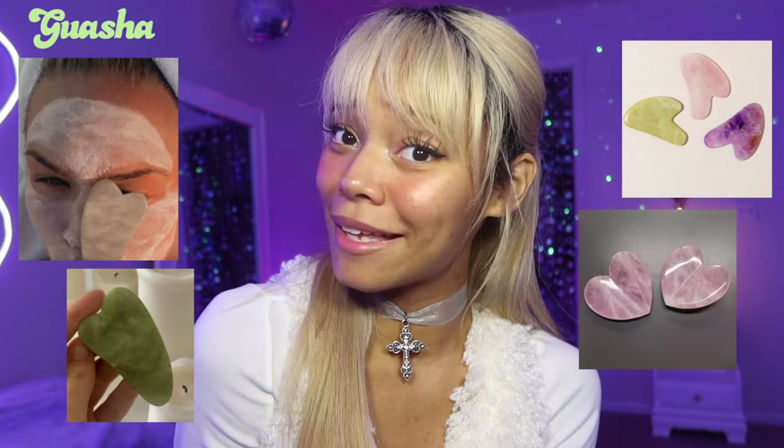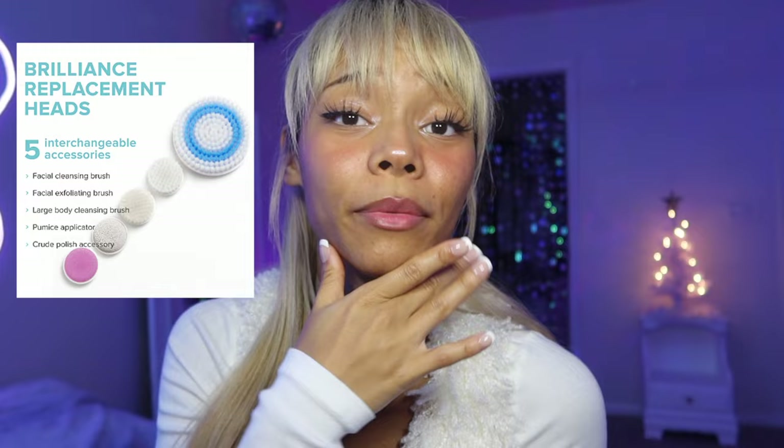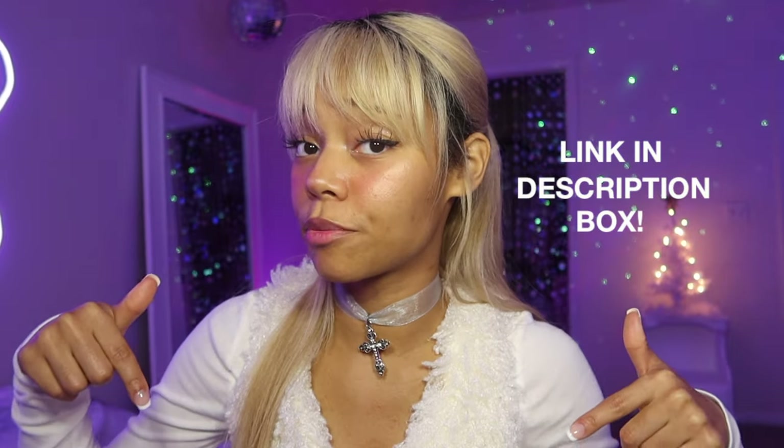Gua sha — I really hope I'm saying that right. Jade face rollers. Lash serum. Next is a huge one that will appeal to so many people: acne products such as Curology, temple patches, and most importantly the Duval Brilliant Spin Care System — oh my goodness, what an amazing product that's helped me with my acne. Huge thanks to Duval for helping me clear my skin and making it super soft. I'm not wearing any foundation. If you're interested, visit the Duval link in my description box.